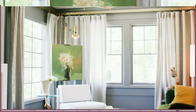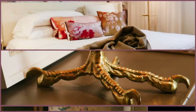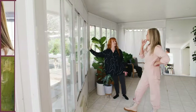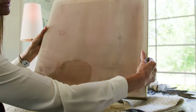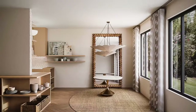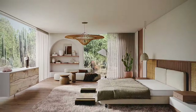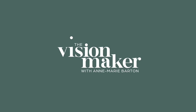I'm Anne-Marie Barton. Join me as I help homeowners reimagine their spaces, discovering an atmosphere of beauty, peace, and tranquility. From simple changes to sweeping transformations, I'll be sharing my process, tips, and my vision. With the help of 3D renderings, we'll reveal exactly what's possible, creating an environment of beauty where form and function matter. This is the Vision Maker.